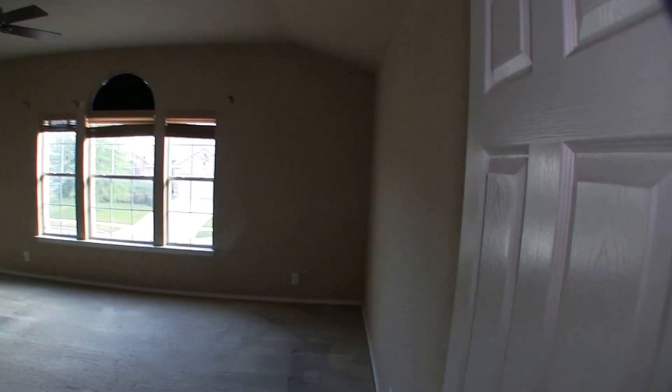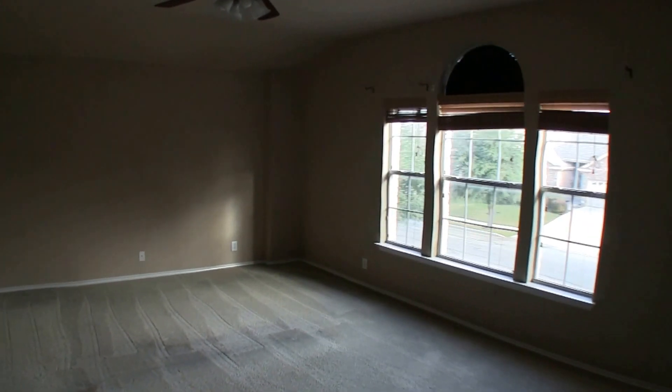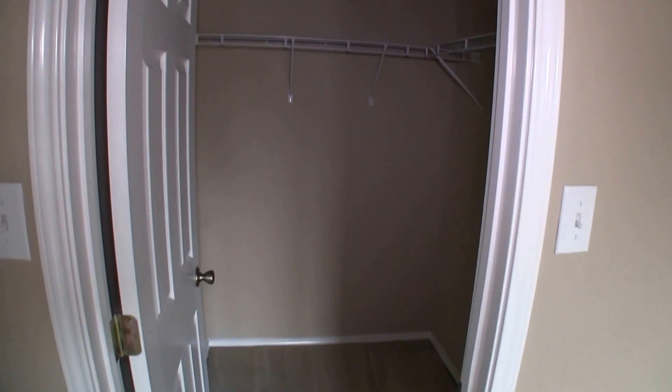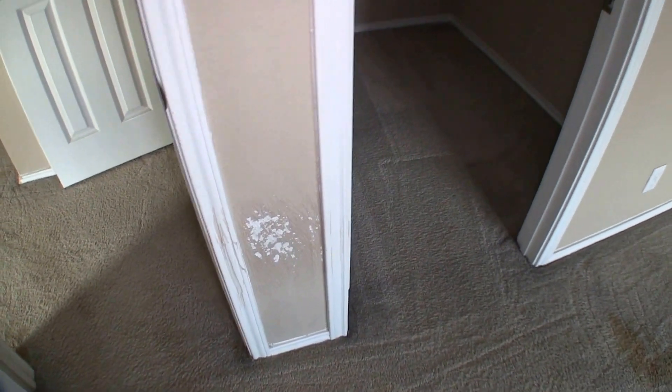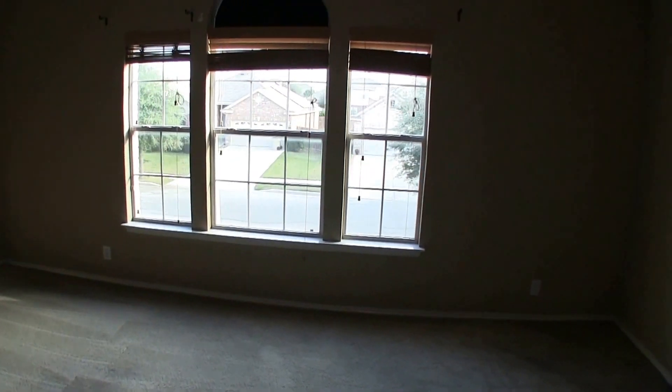Coming around the corner, we have bedroom number one, your master bedroom. This bedroom is above the garage and is a very, very big room — a very large master bedroom. You have your walk-in closet here. There is some evidence of the little dog giving a bit of damage on the wall, some scrapes, but that's pretty easily fixed. Sheetrock is very easy to replace. Windows give you some natural lighting.